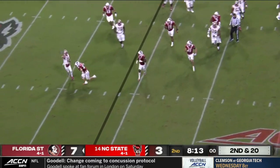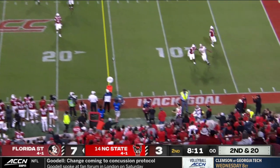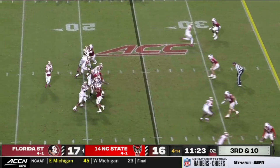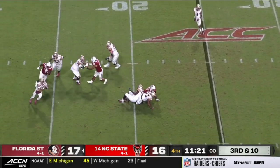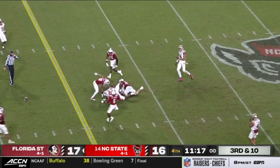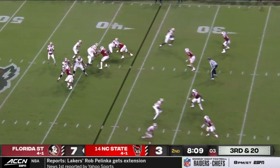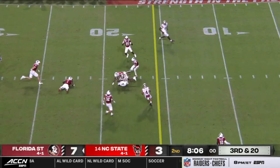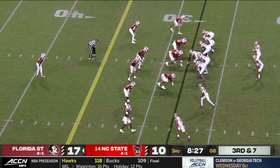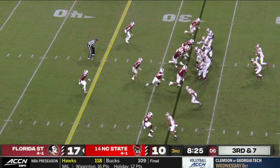NC State did a great job of forcing FSU into third and longs, and they did a bad job of converting those. This wasn't because of bad play calls or even poor pass blocking for the most part — it was honestly because of dropped passes. FSU dropped 13% of all passes during this game, and three of those drops came on third down. That's a big deal considering NC State was purposefully running the clock on the other side of the ball in order to limit FSU's possessions.